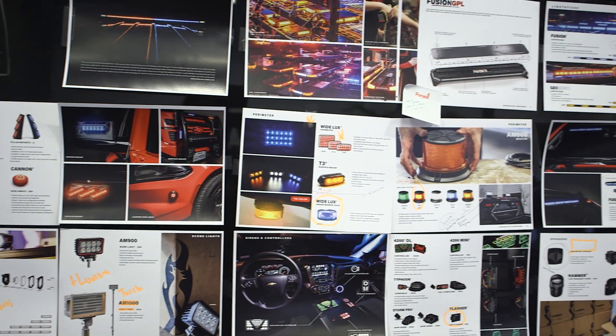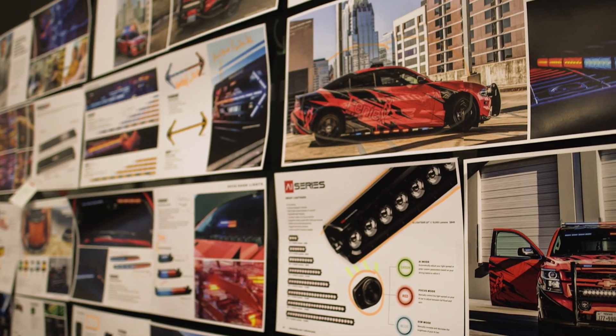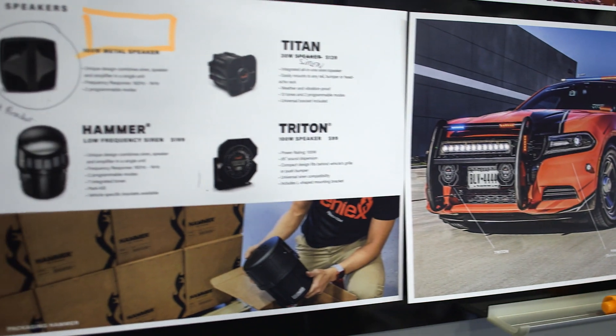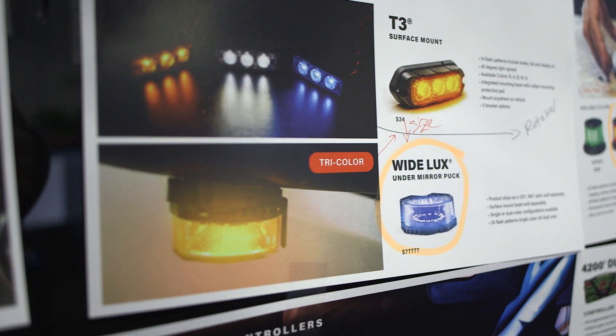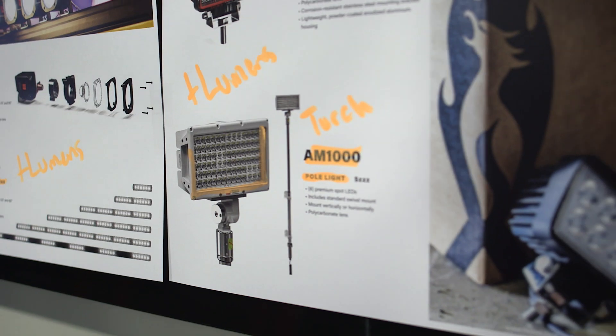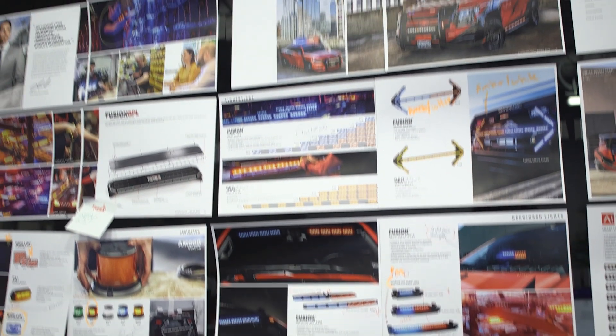We have our new catalog up there. We've been working hard on this catalog for almost six months now. Some products you guys have noticed, and some products that are going to be launched later this year as well, including our metal speaker, beacons, under mirror puck, and our torch pole light. Really cool catalog, super excited about it.